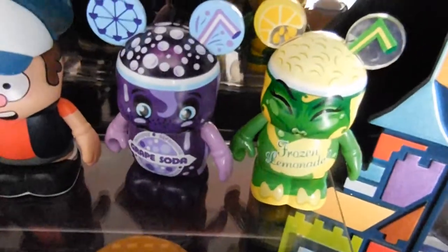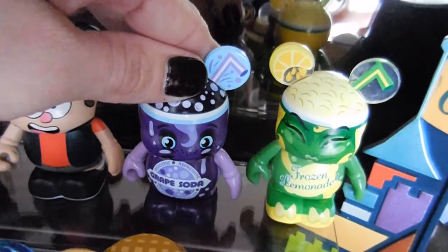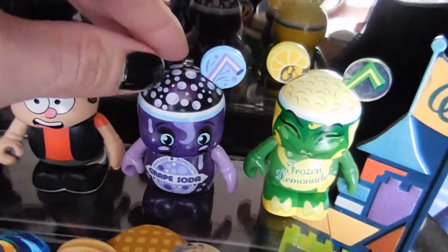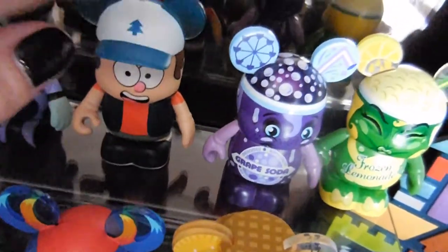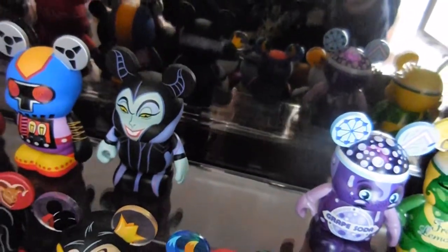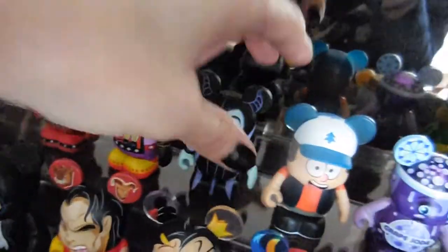With the Vinylmations, we got these for the girls — they smell like frozen lemonade and grape soda. We got these at the Disney store at the mall. I think most of these are mysteries. These were in their stockings when we told them we were going on the trip for Christmas in 2013. This was a mystery, and it's from Gravity Falls — they love that show.